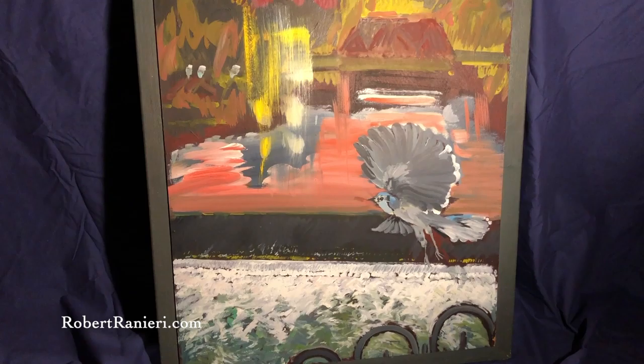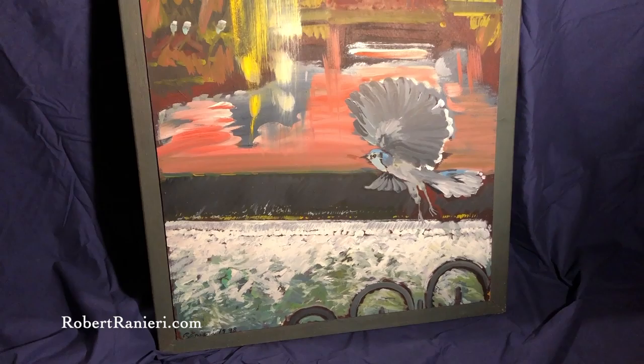Hi, Robert Randieri again. This is a painting. It's called A View of Easton, The Wing Dam with Blue Jay.